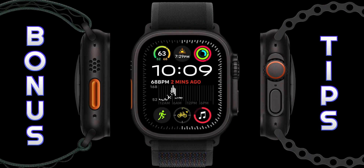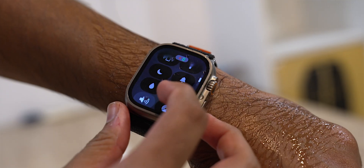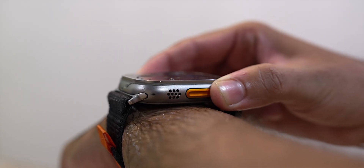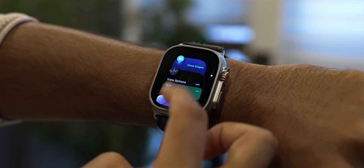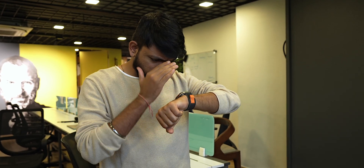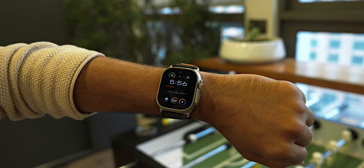Here are some bonus tricks. First, if your Apple Watch gets submerged underwater, flush the water out through the speaker gills by going to the Control Panel and pressing the water drop icon. Next, to switch between apps, double-press the crown to open the App Switcher — you can select an app or remove it from the switcher. Lastly, if you can't make out the time, press and hold the Apple Watch screen with two fingers and the watch will speak the time aloud.